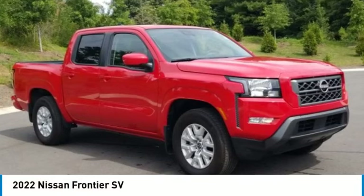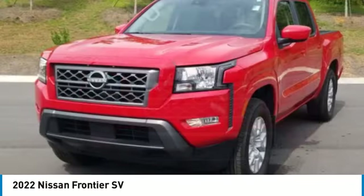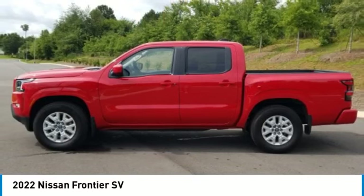You are going to love the 2022 Frontier. The Nissan Frontier offers a full-length, fully-boxed frame for strength, serious off-road capabilities, and a five-star rating for side-impact crash safety.